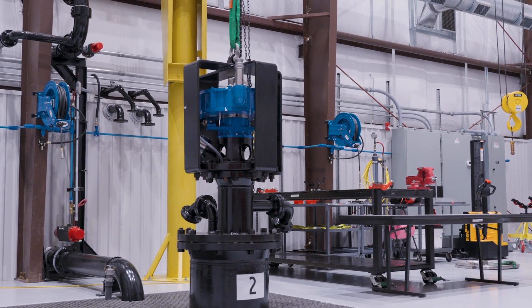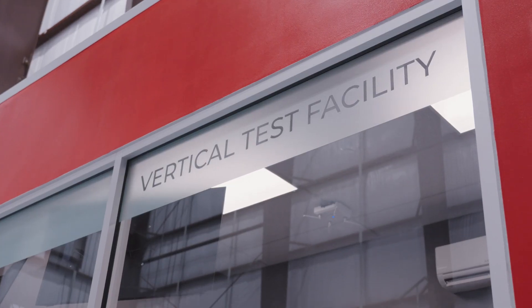What this vertical test facility does is helps us get a full system level test, which is very important for geothermal applications, part of our technology roadmap which includes hybrid PMMs.